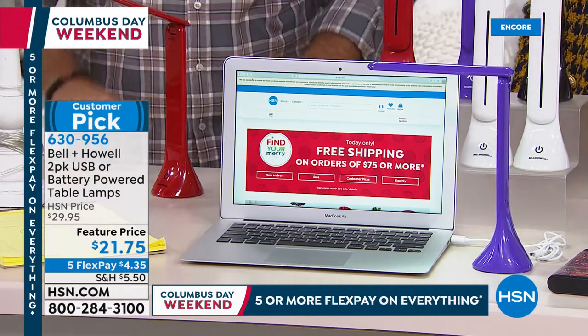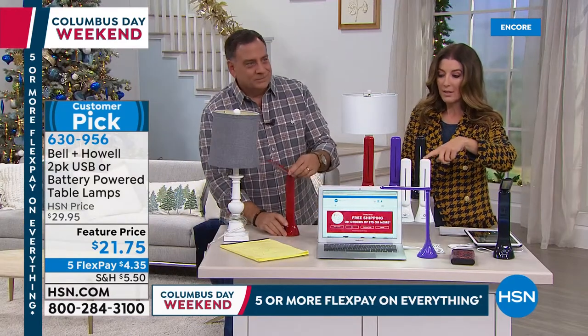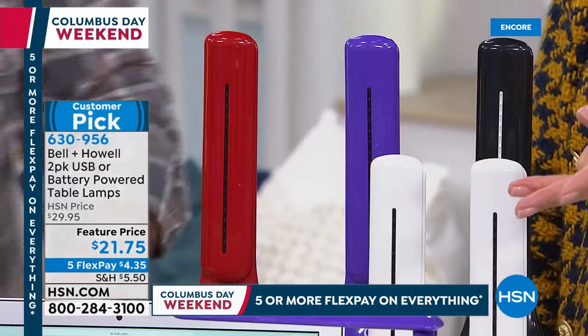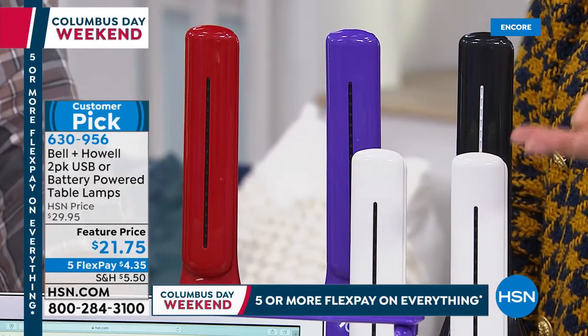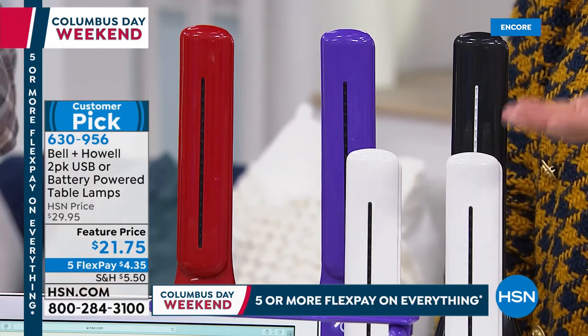You get two. All you do is choose your color — black, white, red, or purple. I think the purple is going to sell out first. This comes down to not even $11 a piece — $10 and change per piece. I'm in a new apartment trying to figure out where all the furniture goes. I put a great desk in the perfect spot and then realized there's no outlet by my desk. I can't plug in the light — and that's exactly what I need.